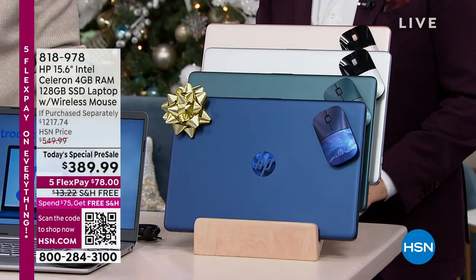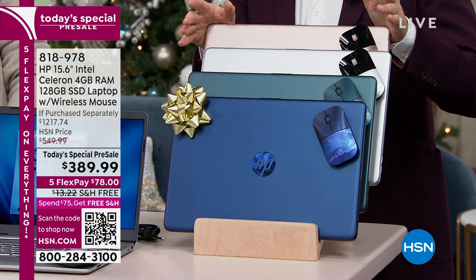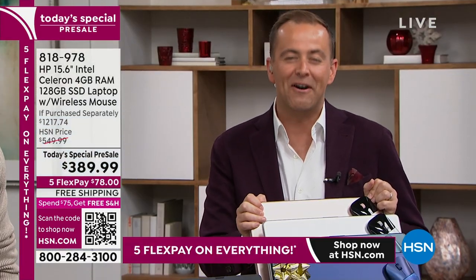We're going to do all of that, and we're going to do it at $389.99 — the lowest price of the year on our biggest bundle of the year.